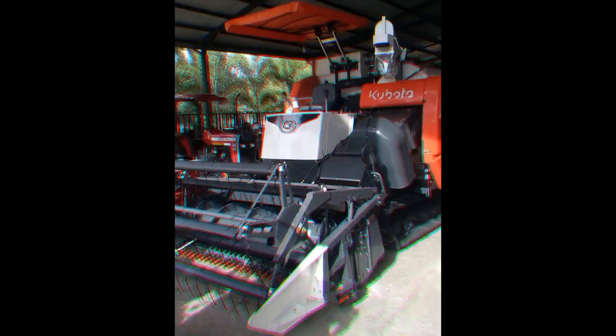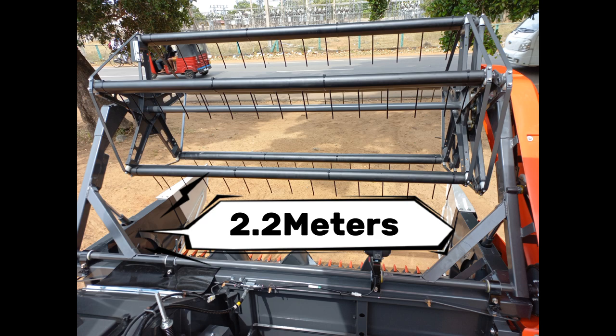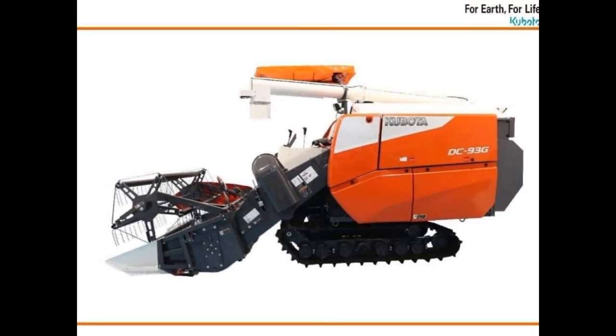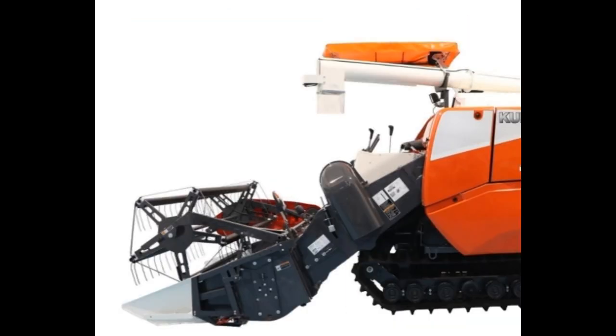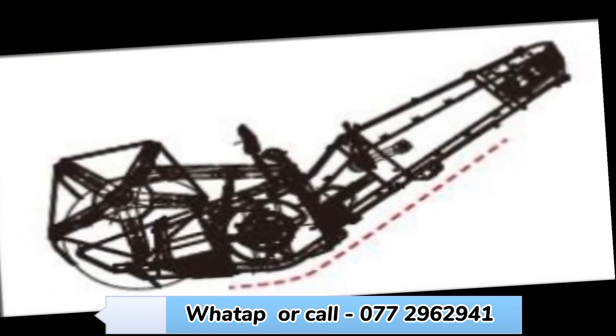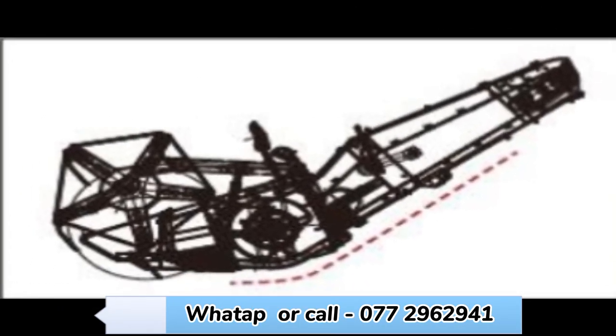Second: high efficiency cutting section. Third: a 1,200 kilogram grain tank with a 120-liter fuel tank. Fourth: transfer performance of the reaping section — this feature reduces stagnant straw even during high-speed work.